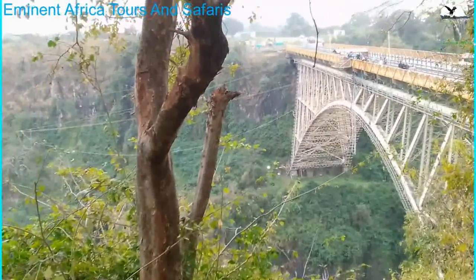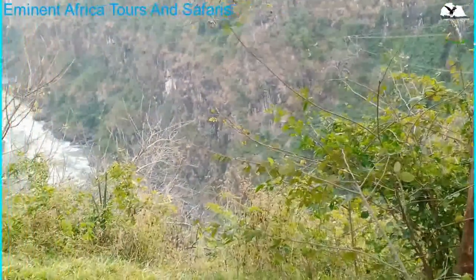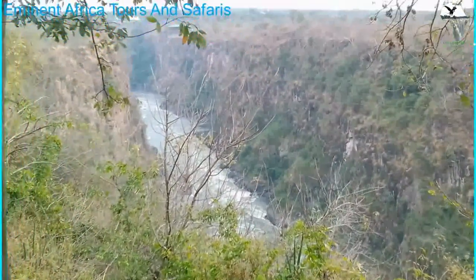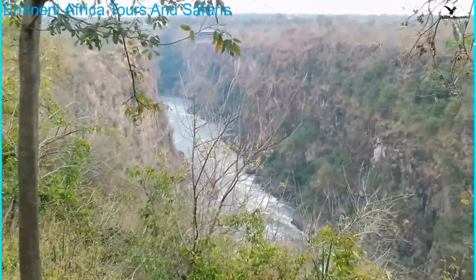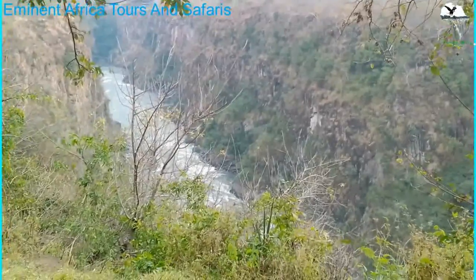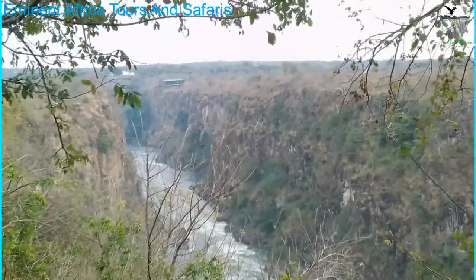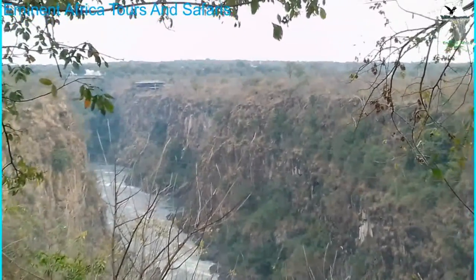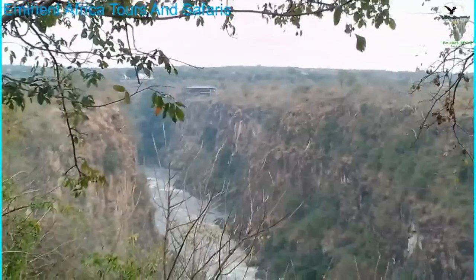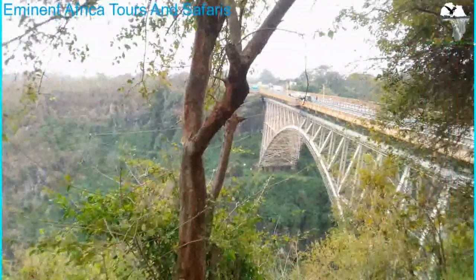This is the Victoria Falls Bridge and the activities down here. Right down below you can see the gorge where the water flows from the falls all the way across to the other side, meandering into Zambia and heading towards Kariba. This is the famous Zambezi River. There is another building you can see on the other side — that's a restaurant, the Lookout Cafe. And the large building there is the Victoria Falls Hotel. We are standing right at the top on the platform, the viewing deck of the bridge activities.